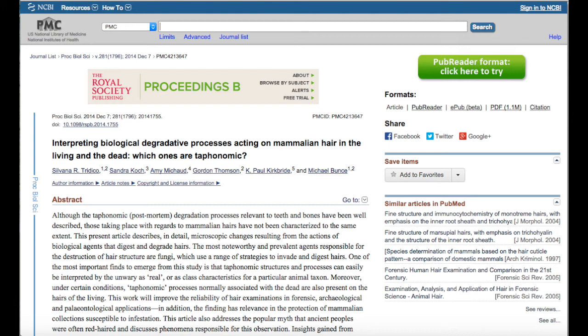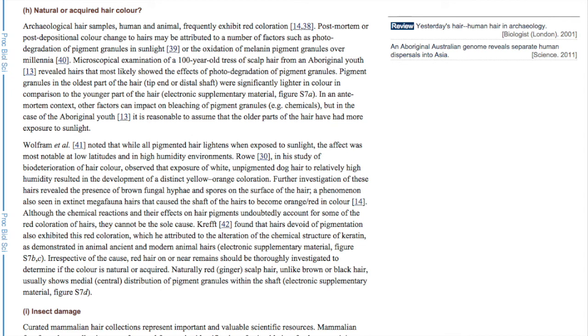I'm not an expert on this — I never claimed to be. This is just something I'm interested in and trying to learn more about. Scrolling down to the section on natural or acquired hair color, section H, it reads: 'Archaeological hair samples, human and animal, frequently exhibit red coloration post-mortem. Post-depositional color change to hair may be attributed to a number of factors such as photo degradation of pigment granules in sunlight or the oxidation of melanin pigment granules over millennia.'